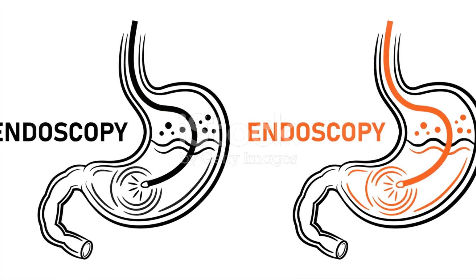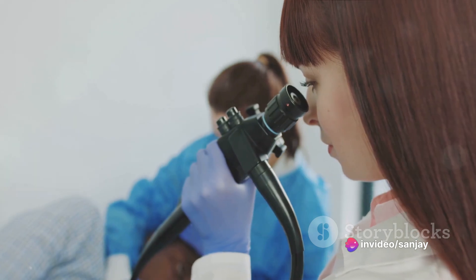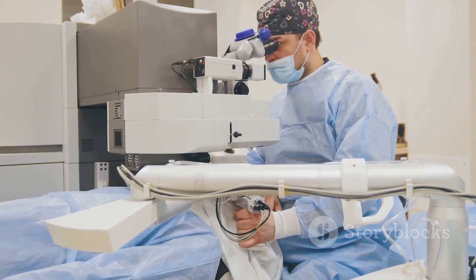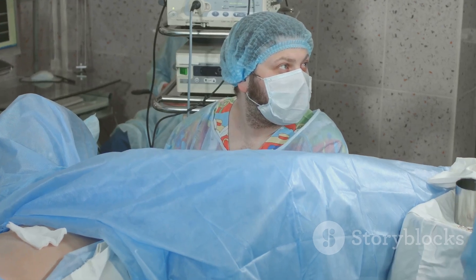So, that's endoscopy in a nutshell. It's a powerful tool that provides doctors with a window into our bodies, helping them diagnose and treat a wide range of conditions without resorting to invasive surgery. It's technological advancements like these that continue to revolutionize the field of medicine, offering patients a smoother, less invasive journey towards health and recovery.